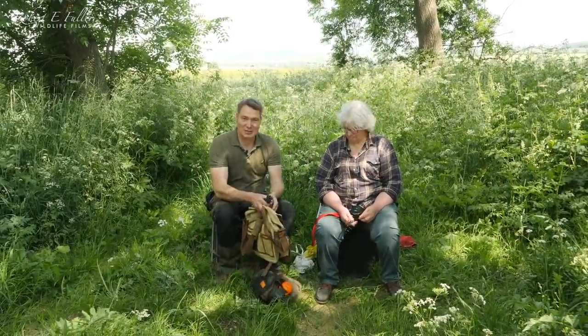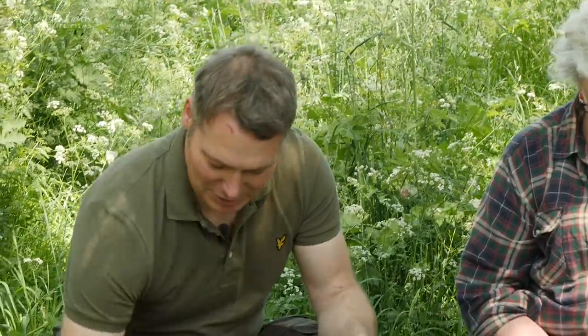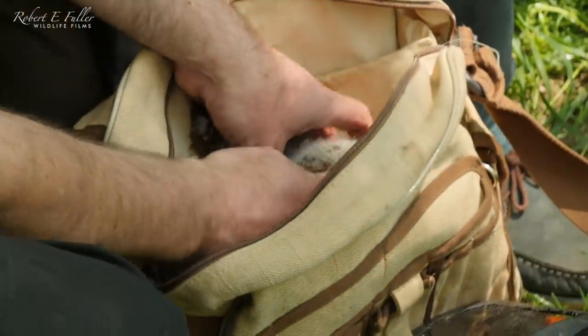We've got both chicks in here. This is Jean - she's going to ring the chicks with us today. They're looking fabulous, really healthy. We're going to ring them and then weigh them, starting with this little noisy one.